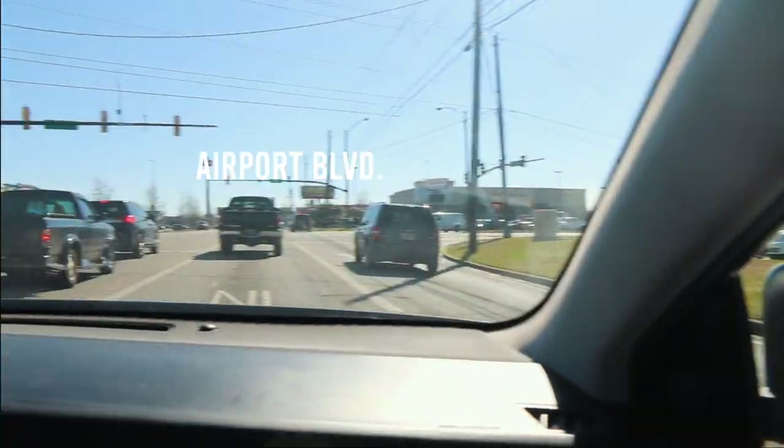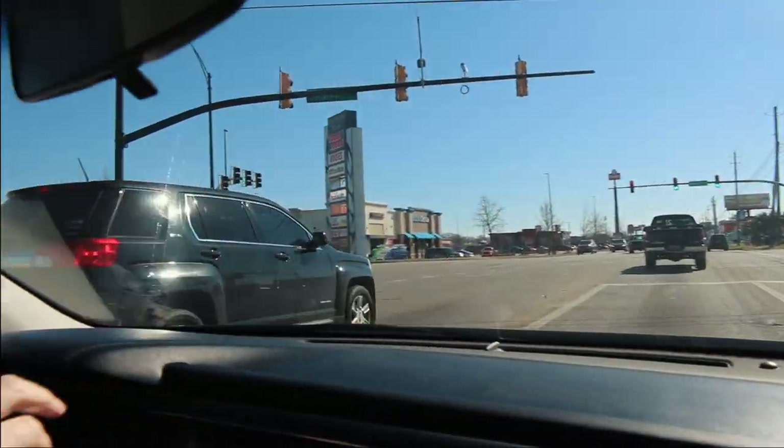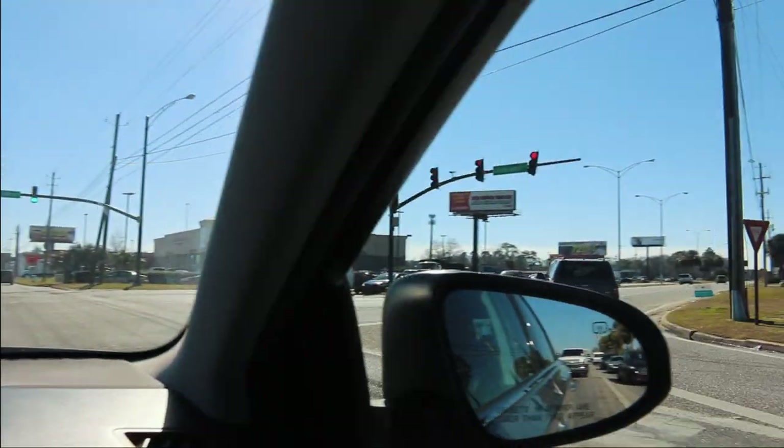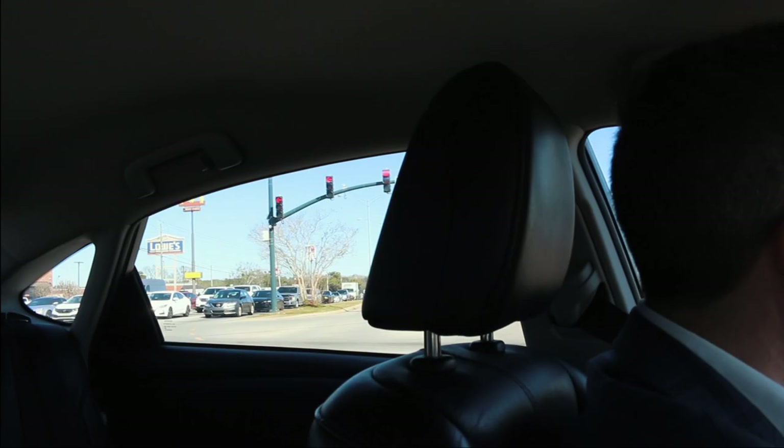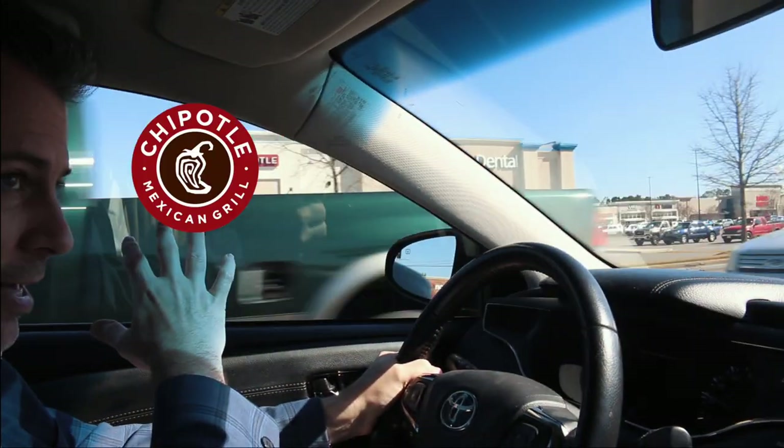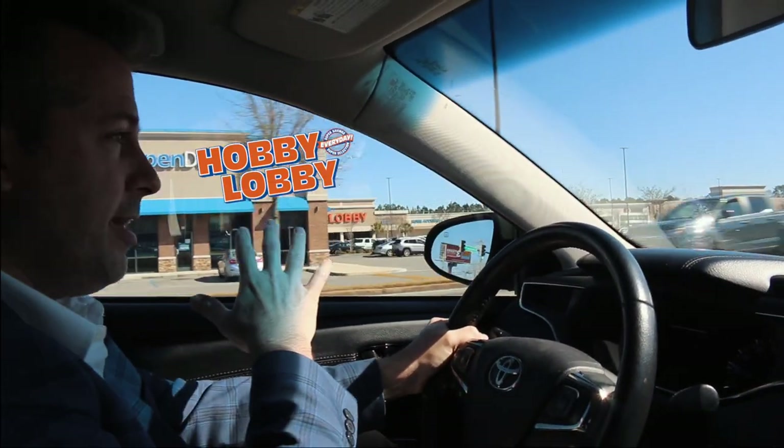We are officially leaving the Briquette's parking lot heading south on Schillinger and we're crossing over the busiest intersection ever. This is Airport Boulevard. If you go west, that's the airport, and if you go east, that is downtown. So in this corner you're gonna find Chipotle, you're gonna find a Hobby Lobby.